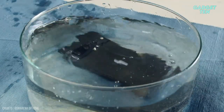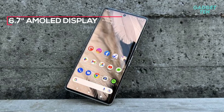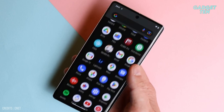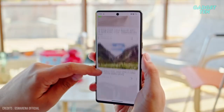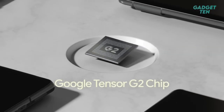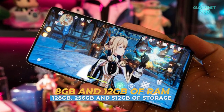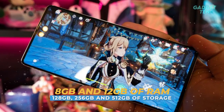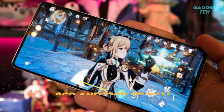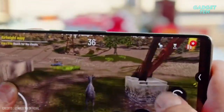The Pixel 7 Pro features a 6.7-inch AMOLED display with a resolution of 1440 by 3120 pixels. Additionally, the device also features a 120Hz refresh rate, making scrolling and gaming smoother than ever before. Under the hood, the Pixel 7 Pro is powered by the Google Tensor G2 processor, paired with 8GB and 12GB of RAM, and 128GB, 256GB, and 512GB of internal storage, meaning the device will run smoothly even when running multiple apps and games simultaneously.